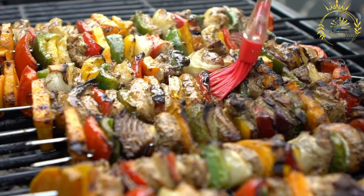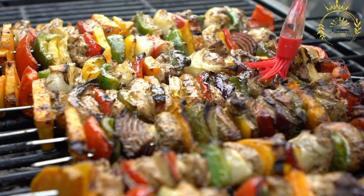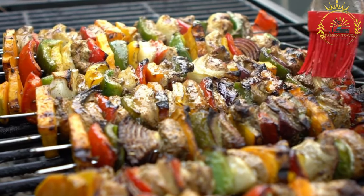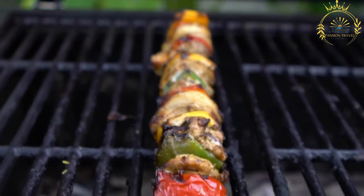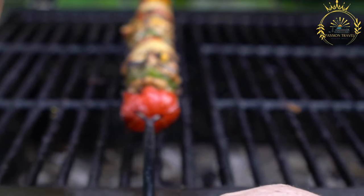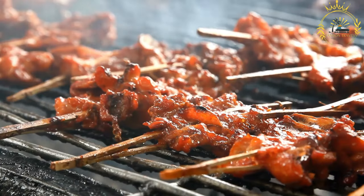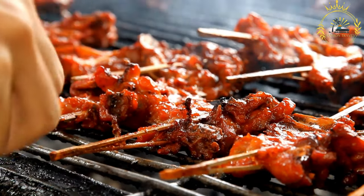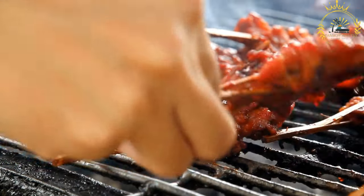Serving and enjoyment: brochettes are typically served hot and can be enjoyed in various ways. As a standalone snack, they are a popular street food option. As a main dish, they can be served with a side of rice, fried plantains, or bread. They are commonly served with a dipping sauce — which may include spicy chili sauces, peanut sauces, or yogurt-based sauces — and garnished with fresh herbs such as cilantro or parsley.